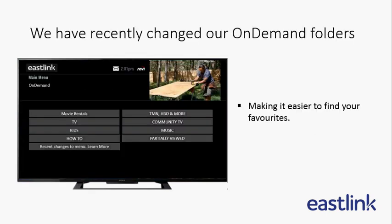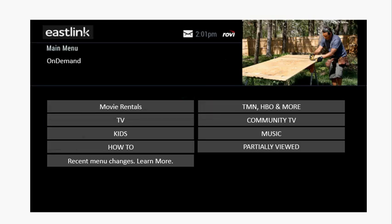We've recently made some changes to our On Demand folders to make it easier for you to find your favorites. Let's take a look.